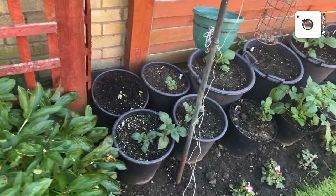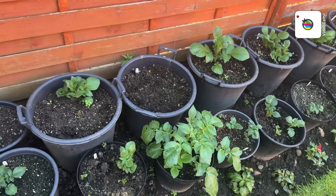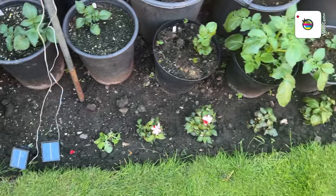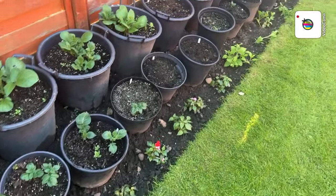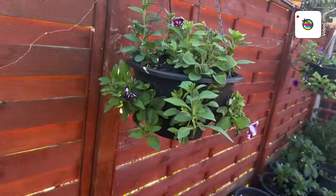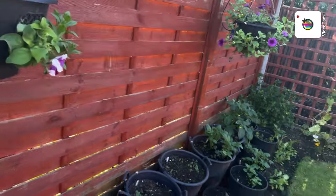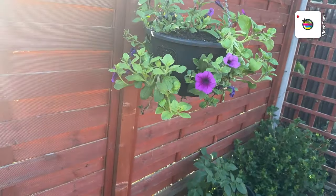And down here, potatoes — a bit late but they're growing for this year's potatoes as well. And as you can see, tuna is planted, a lot of busy lizzies along here, a few petunias. There's another hanging basket, petunias, and another one here.